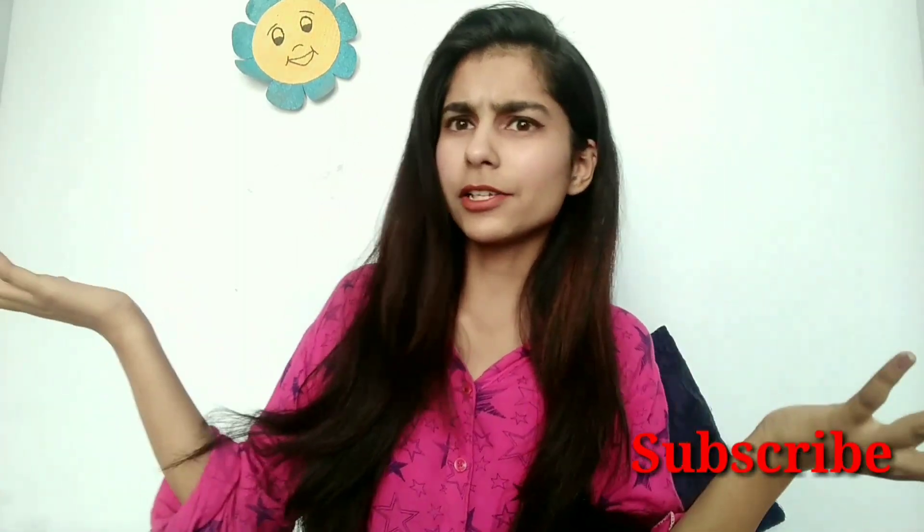So I hope you all enjoyed the video because I had fun making this. Go and style your old clothes, maybe your mom's old saree like I did. Please like the video, share, and subscribe to my channel, and I'll see you soon in my next video. Bye bye!